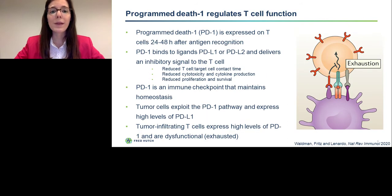Programmed death 1 or PD-1 is expressed on T-cell surfaces 24 to 48 hours after antigen recognition. PD-1 can bind to ligands PD-L1 or PD-L2 and deliver an inhibitory signal to the T-cell. This results in reduced T-cell target cell contact time, reduced cytotoxicity and cytokine production, as well as reduced T-cell proliferation and survival. Overall, PD-1 is an immune checkpoint that maintains immunohomeostasis so that T-cells do not cause immunopathology.